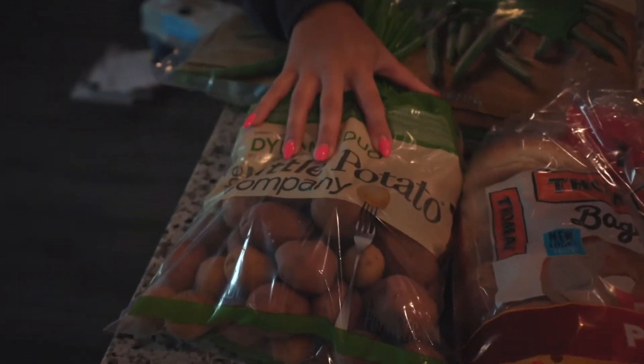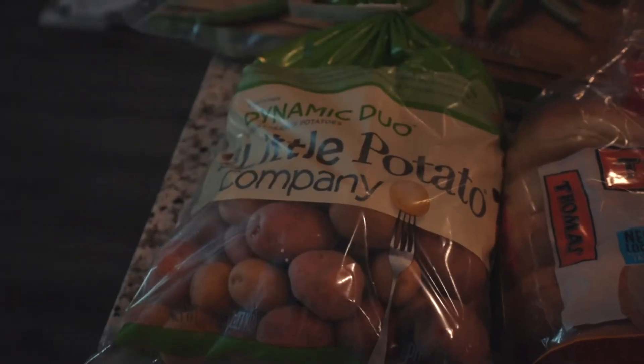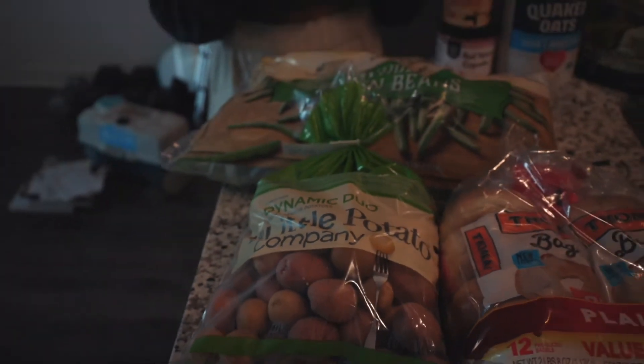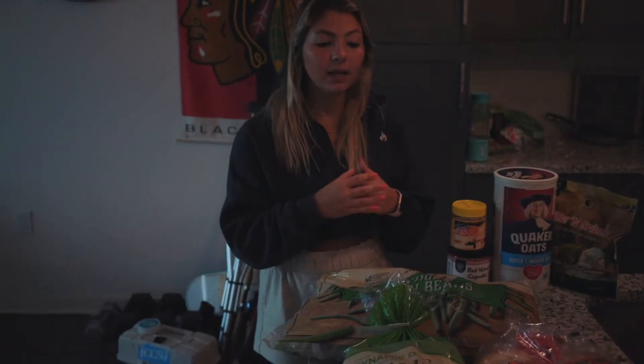Then I got these little potatoes. They're the ones you saw in my last full day of eating. They're like red potatoes, white potatoes — they're just really easy and yeah, I like those ones too.